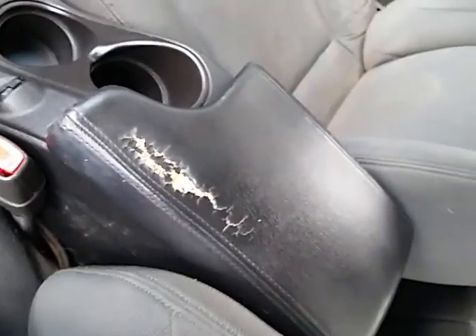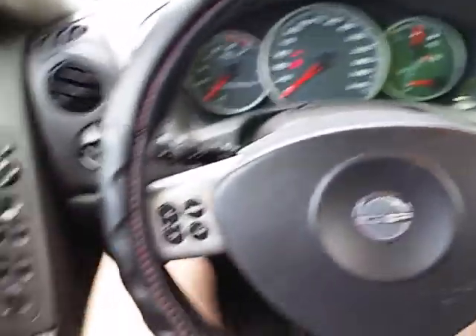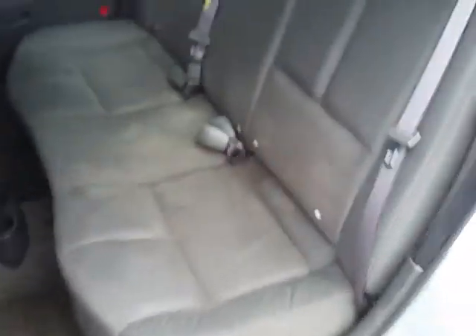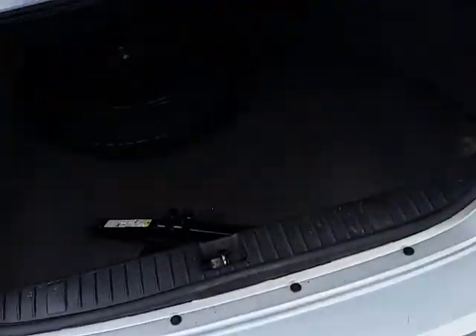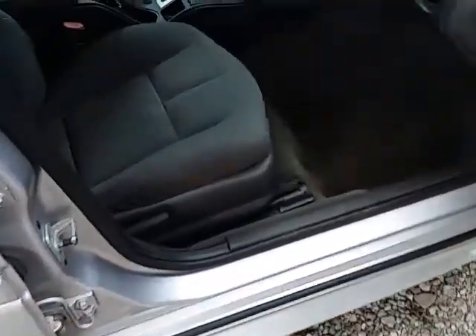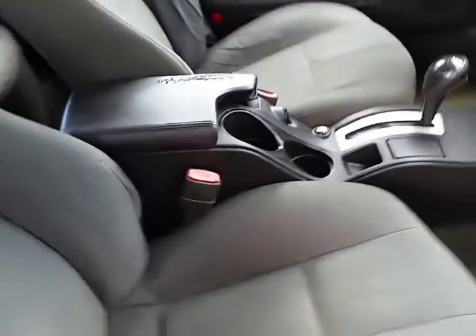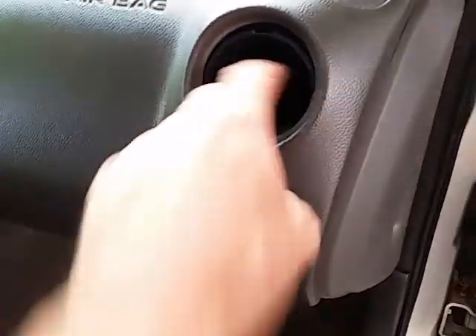It does have a little small tear right there in the center console. There's the trunk area. There's a little vent thing missing on that one right there.